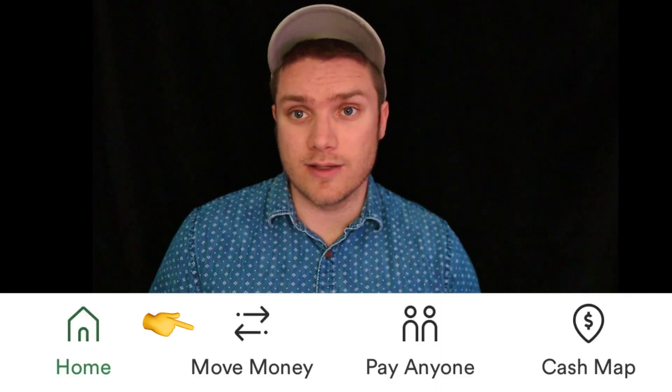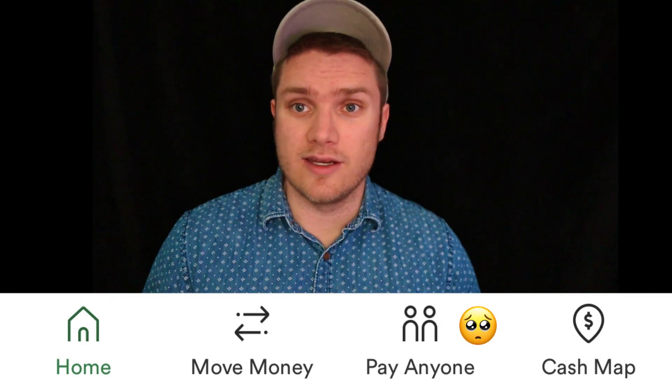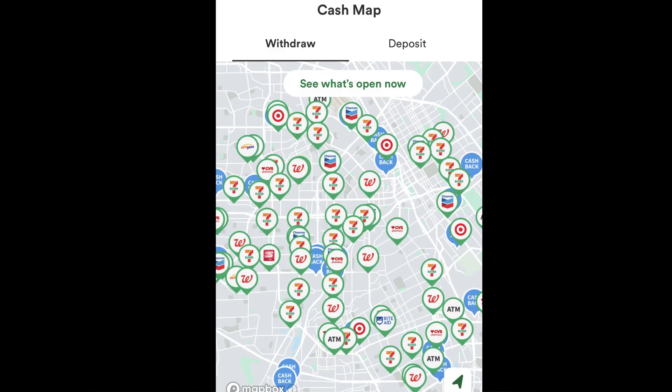There is also a section for moving money, which includes mobile check deposit, the ability to deposit cash (you have to go to a location like Walgreens to do so), transfers to other banks, and setting up direct deposit. There is also a section that allows you to pay anyone, which is fee-free and instant, and the person you are paying does not need to have a Chime account. Finally, there's a cash map section that shows you fee-free ATMs. With Chime, you have access to over 60,000 fee-free ATMs.